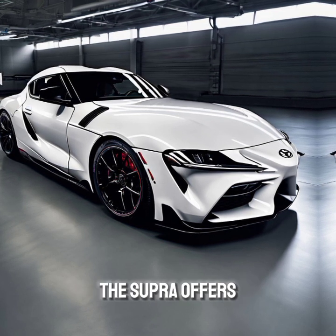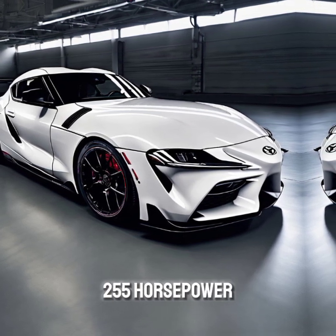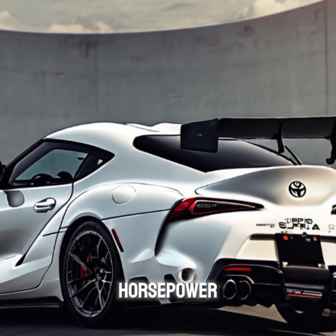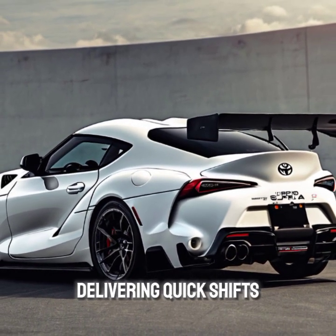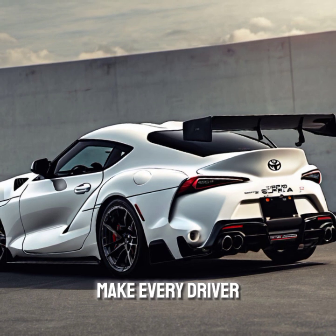Under the hood, the Supra offers two powertrains: a 2.0-liter turbocharged inline-four producing 255 horsepower, and a more powerful 3.0-liter inline-six with 382 horsepower. Both engines are paired with an 8-speed automatic transmission, delivering quick shifts and exhilarating acceleration. The adaptive suspension and precise steering make every drive a thrill.